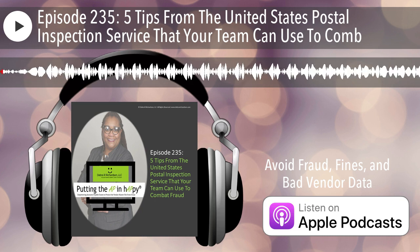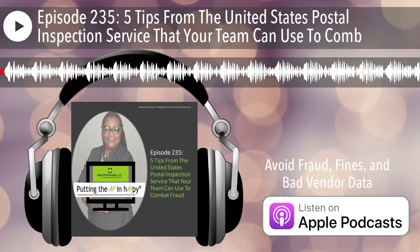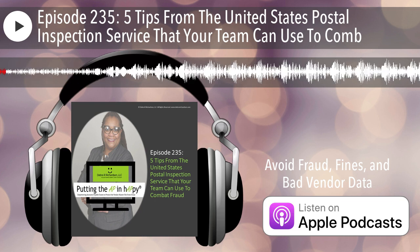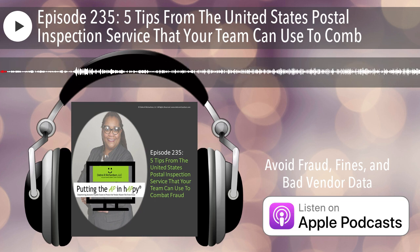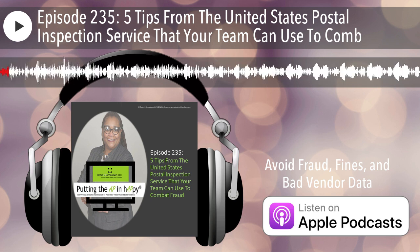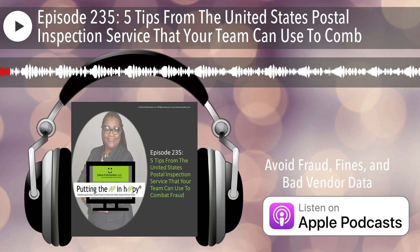Hello everyone, this is Deborah Richardson. And today I am putting the AP in happy where accounts payable teams are empowered to protect the vendor master file from fraud. This podcast will give a voice to accounts payable team members by talking about the growing reality of cyber attacks in their world and which vendor setup and vendor management techniques they can apply to protect the vendor master file from fraud.